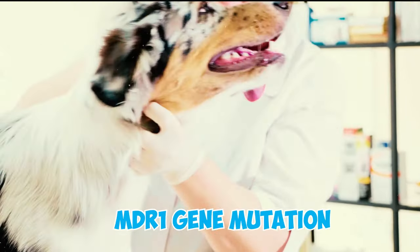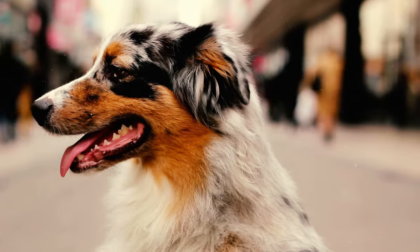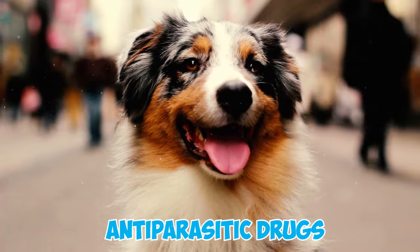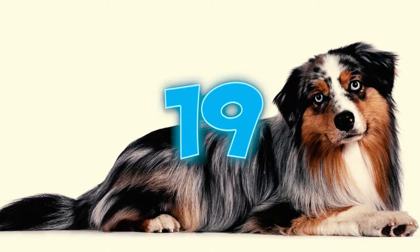Number eighteen: Australian Shepherds are prone to a genetic condition known as the MDR1 gene mutation, affecting approximately half of the breed. This mutation can lead to severe reactions to specific anti-parasitic drugs, potentially causing loss of consciousness, convulsions, and even death.